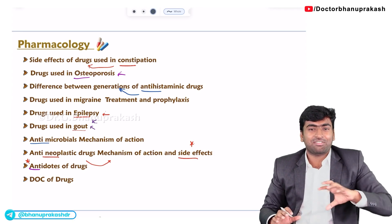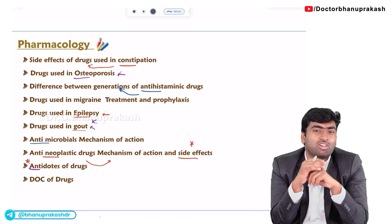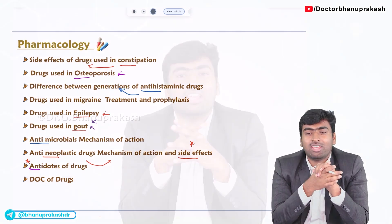So with this understanding, we now know which are the important topics from the pharmacology point of view. Remember, time is now, so make use of this PDF or this video. If you do, you will be able to get your passing mark and maximum marks in your FMG examination. I am waiting to see you on the other side, having passed the examination. Thank you for watching. Bye-bye.